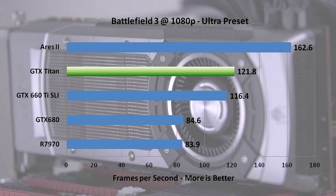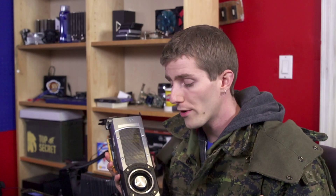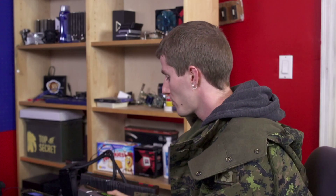Battlefield 3 is getting to be an older title but is still very graphically demanding. AMD Crossfire scales incredibly well here — the Ares 2 performs about double a single 7970, which is rare to see. The Titan performs similarly to 660 Ti SLI. This is where the single vs. dual GPU discussion really comes to a head, because dual GPU solutions like the Ares 2 look very compelling. However, the Titan as a single GPU is consistent across the board, whereas dual GPU solutions sometimes match and sometimes far exceed single GPU performance.